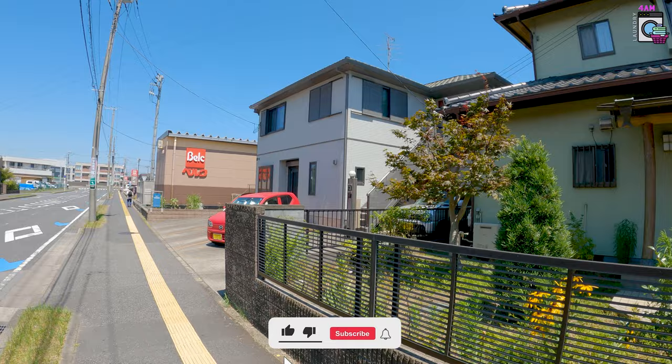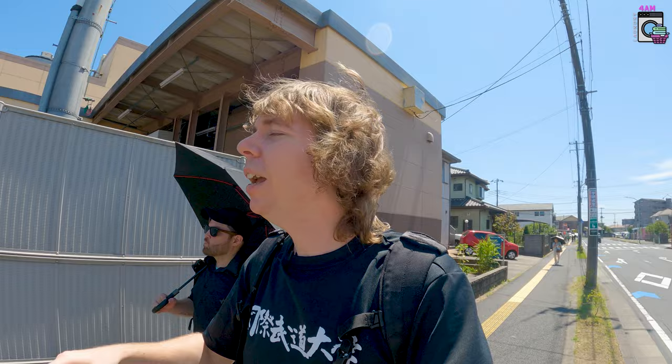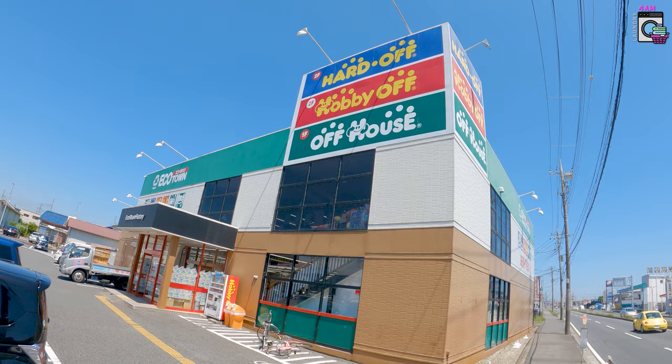The road trip continues — welcome everyone! This is the final part and we are even further out in the middle of nowhere. It looks like the most random suburbs. Muggle brought the umbrella because he couldn't take the heat anymore. We're on our way to another Hard Off — a standalone one that looks really cool. I've got a feeling it's going to be great, so let's go see what they've got.